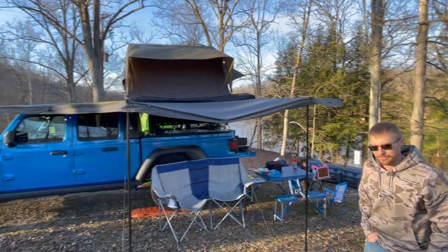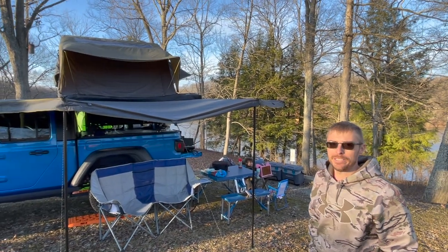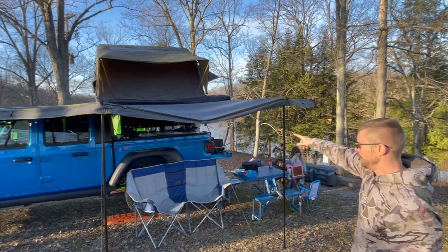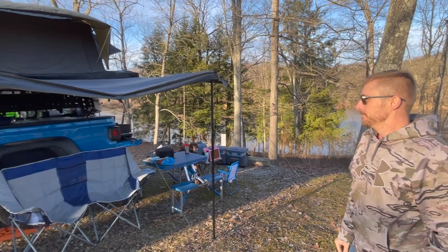You have a pretty cool awning — tell us about that. It's an Overland Vehicle Systems 180-degree awning, so it just covers the driver's side. I've got a little string of patio lights. It makes it so you can do all kinds of customizations and things. That's awesome.